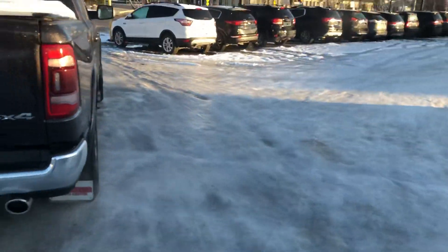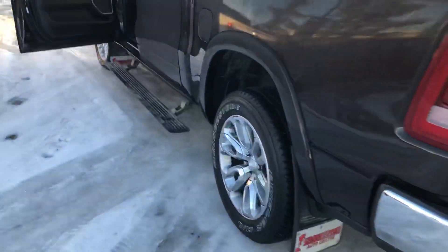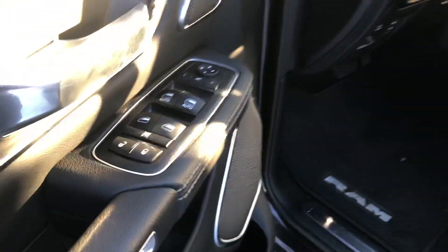It's a little icy — there was freezing rain here in Edmonton last night. As you can see, this one already has the tonneau cover on it. It has the deployable sidestep, remote start of course, power windows, power doors, power mirrors, and the full leather seats.